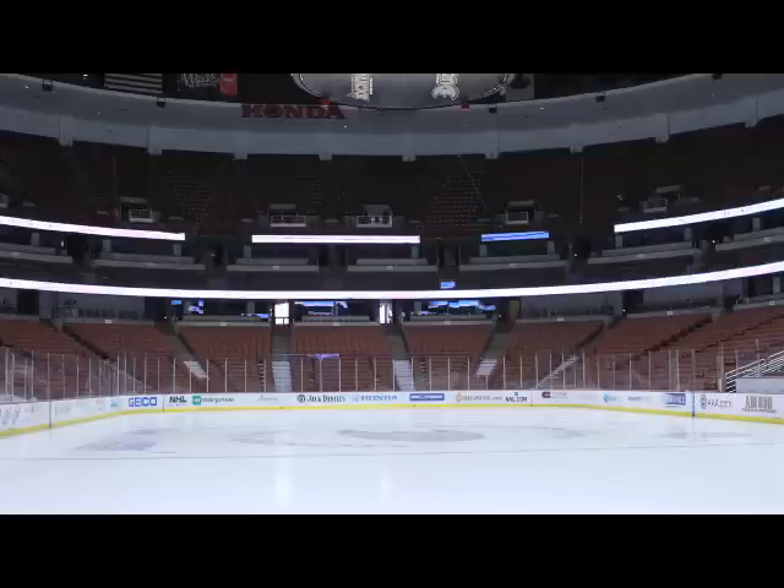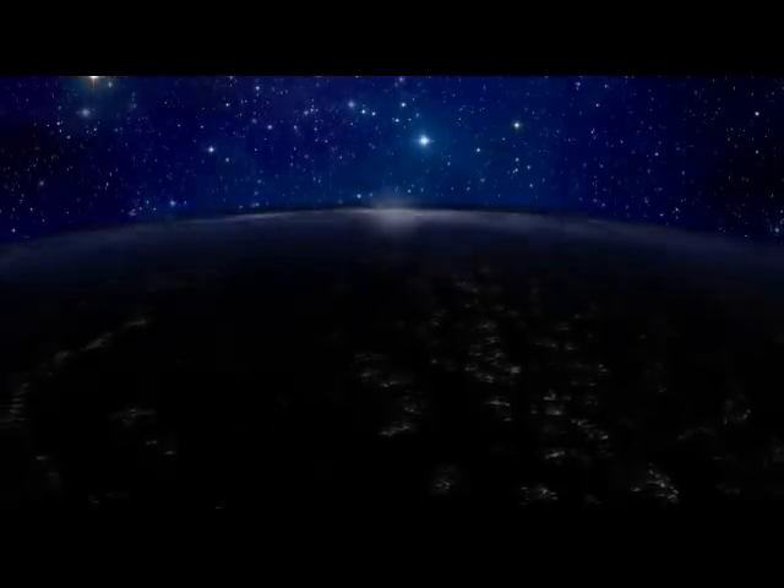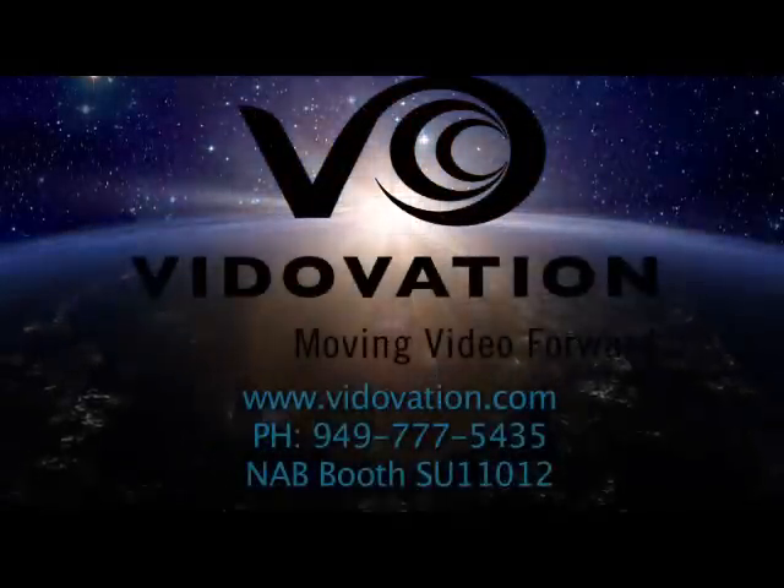Check out this new technology during the 2012 playoffs. Visit our NAB booth, number SU11012. Stay tuned for more VidOvation solution videos.